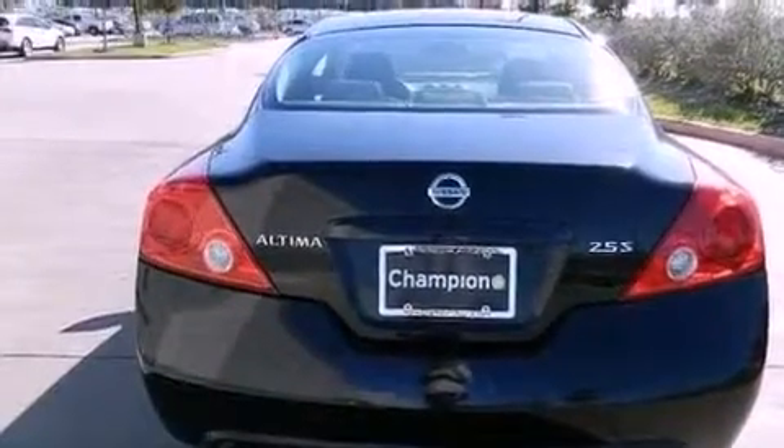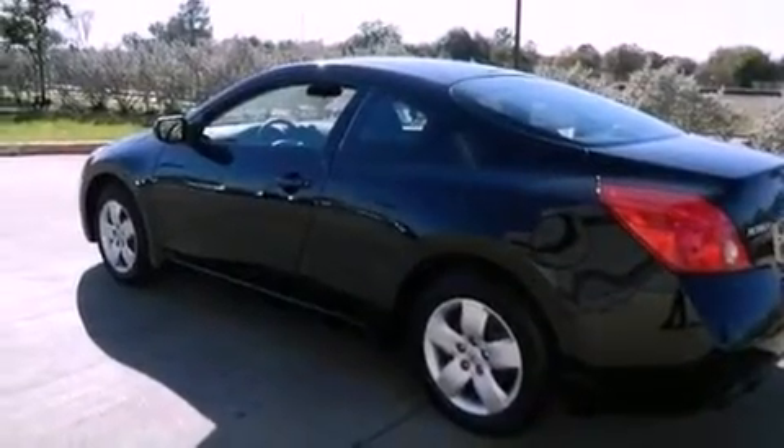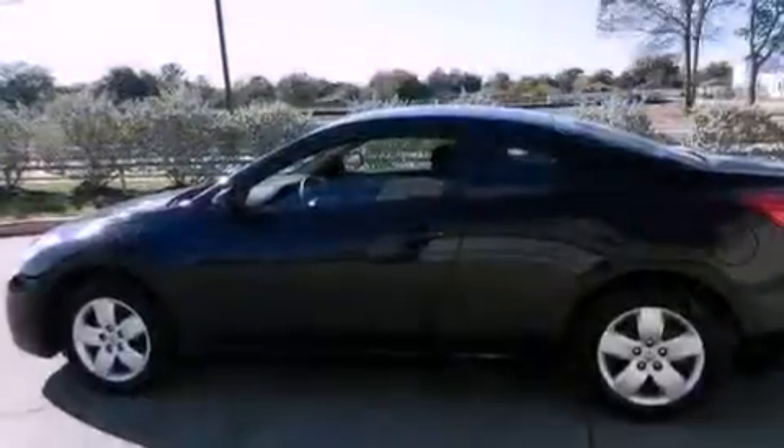Additional features include a passenger side vanity mirror, 12-volt power outlets, rear impact crumple zones, a split folding rear seat, and a multi-link rear suspension.